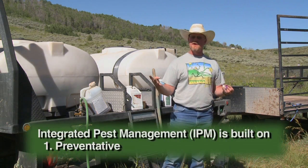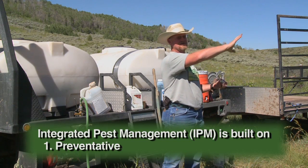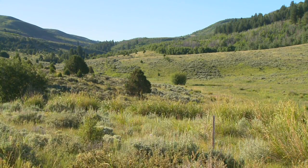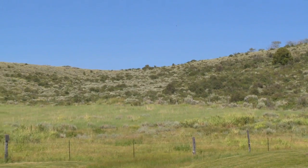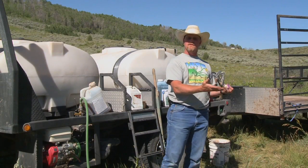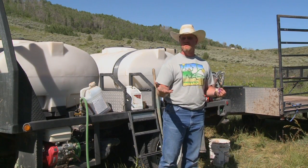Weed control is built on basically four components. The first one is what we call preventative. If you can get into a landscape like what we have up to our left — sagebrush, trees, shrubs, forbs, grass — if we can keep that healthy, the weeds are not going to come in. What happens though is we disturb it, like what we see behind us, and now we have a vector for weeds to come in.